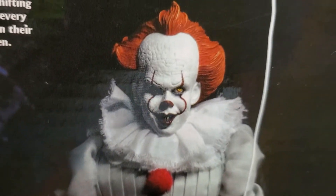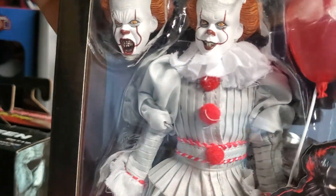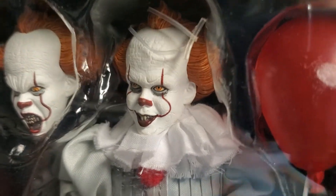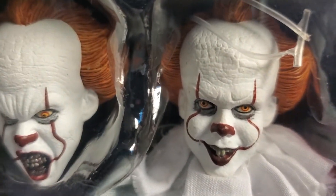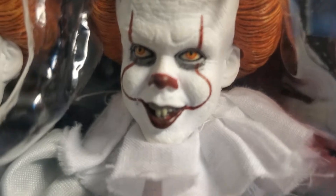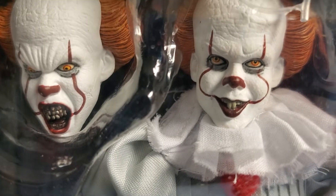The other night on Facebook, a really cool gentleman watched one of our NECA videos and told me he had purchased a few NECA figures — including this one. He's got great taste in action figures. A lot of our subscribers are telling me that seeing NECA figures on our channel is really inducing them to want to go out and purchase these beautiful figures.